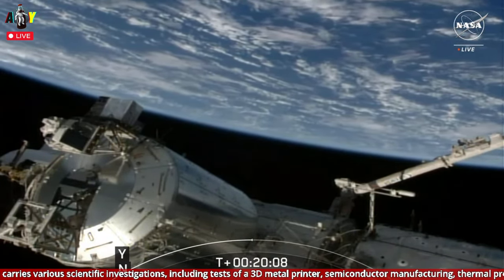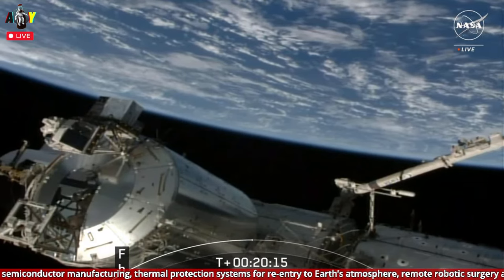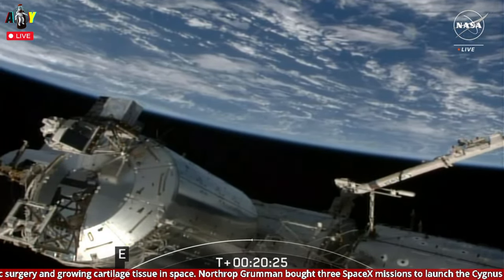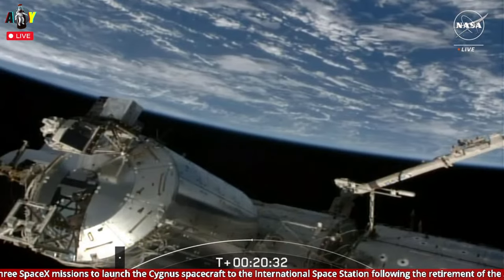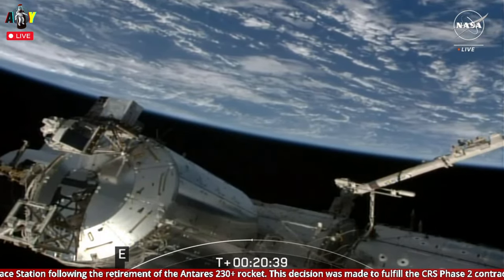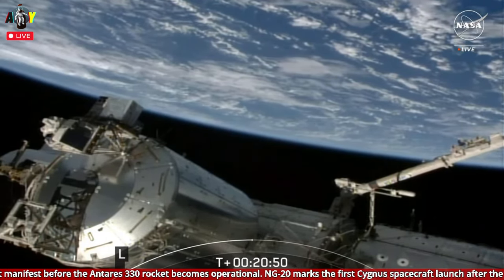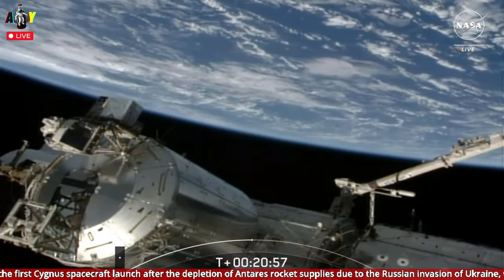We're going to wrap up our coverage of the launch of Northrop Grumman's 20th Commercial Resupply Services mission. Cygnus is now on course to be captured at about 3:20 a.m. Central Time, 4:20 a.m. Eastern Time, Thursday morning. Live coverage of rendezvous and capture will begin at 1:45 a.m. Central, 2:45 a.m. Eastern, followed by coverage of Cygnus's installation to the station at 4:45 a.m. Central, 5:45 a.m. Eastern Time. You can learn more about this mission at nasa.gov/commercialresupply. On behalf of Jesse Anderson of SpaceX and our colleagues at Northrop Grumman, thank you for joining us today. We'll see you back here early Thursday morning. This is Mission Control Houston.